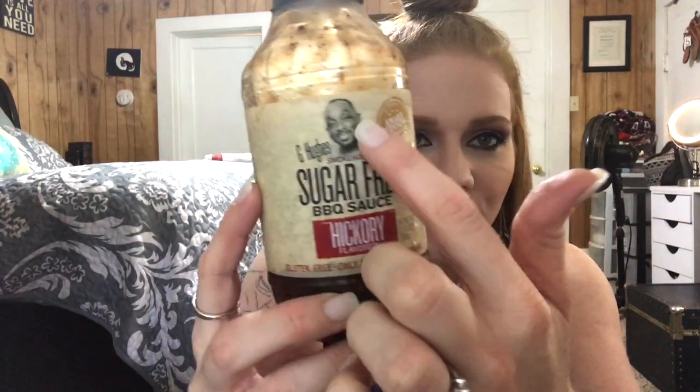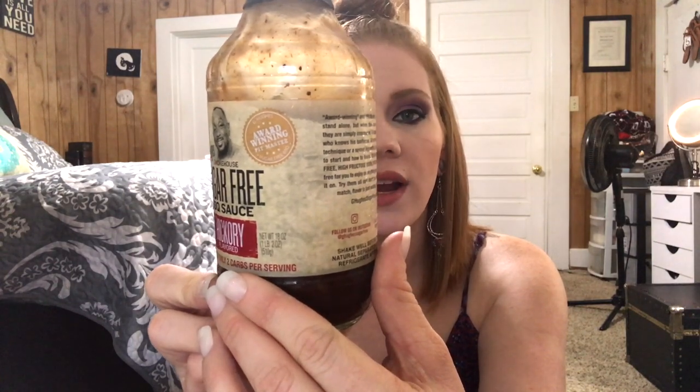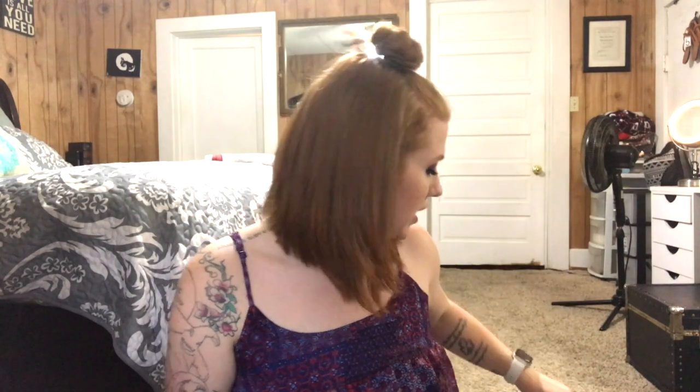One other thing I use is barbecue sauce — this is G Hughes sugar-free barbecue sauce in hickory. It has two total carbohydrates per serving, no dietary fiber, and no added sugar, but you do count those two carbs. Two tablespoons per serving, and it is so worth it. We use it on burgers with bacon and cheese, with chicken in the crock pot for pulled chicken, or pulled pork. Really good ingredients and no actual sugar. You can pick it up at Publix, Walmart, or most stores. They also make a sugar-free ketchup, though I prefer Heinz sugar-free ketchup.